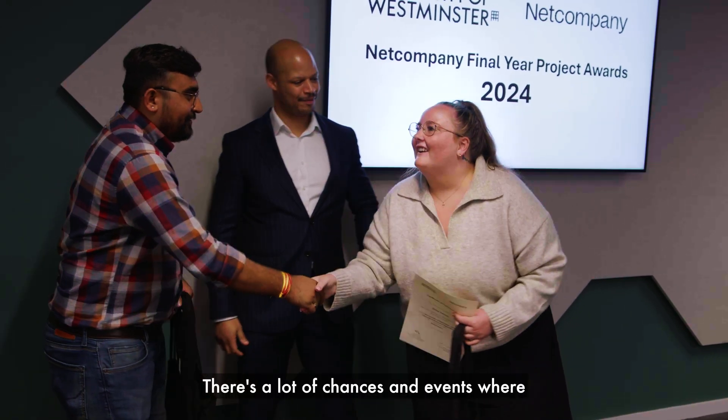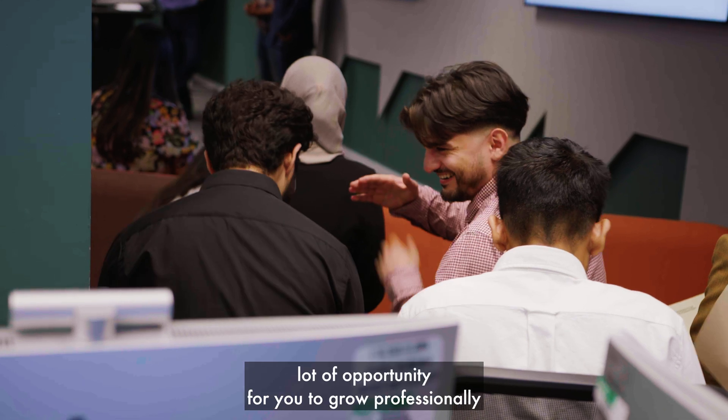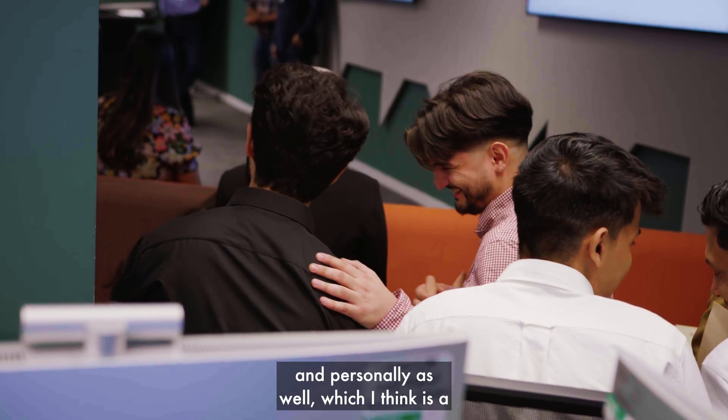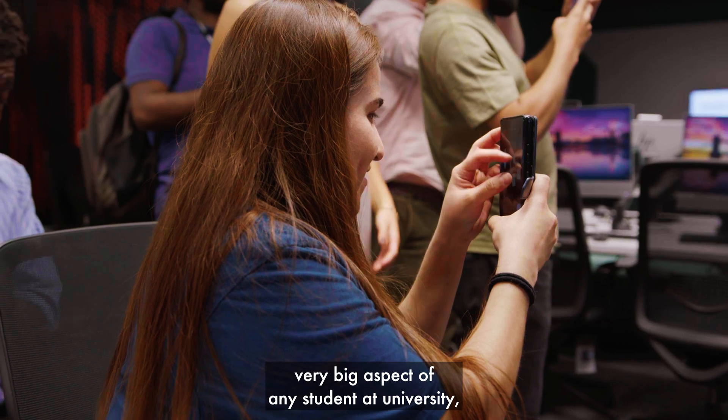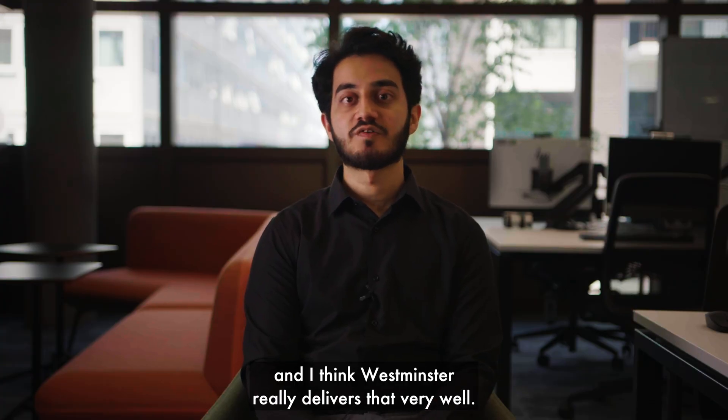There are a lot of chances and events where you can meet like-minded people, and there's a lot of opportunity for you to grow professionally and personally, which I think is a very big aspect of any student at university — and Westminster really delivers that very well.